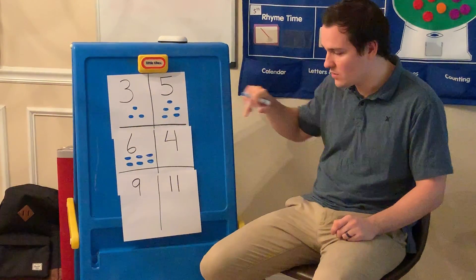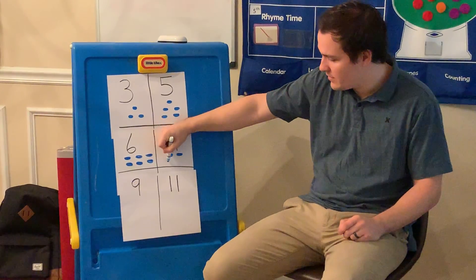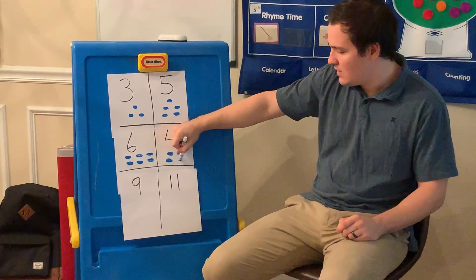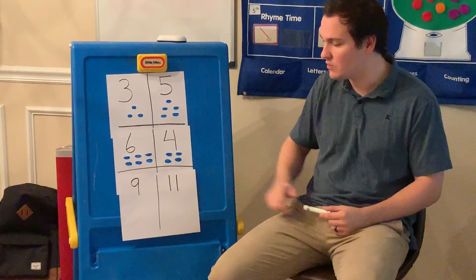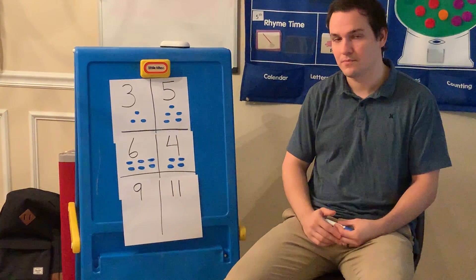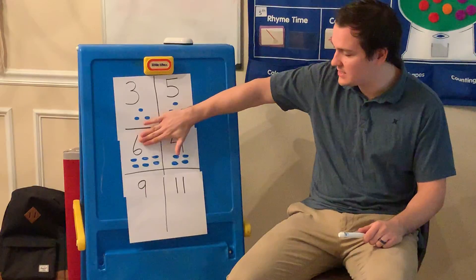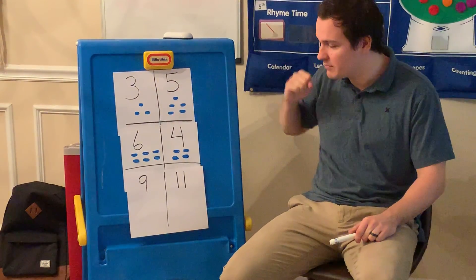For the number four, I'm going to draw one, two, three, and four circles. Now, which one — you tell me — which side has more circles on it? Perfect. This side has more, so the number six is bigger than the number four.